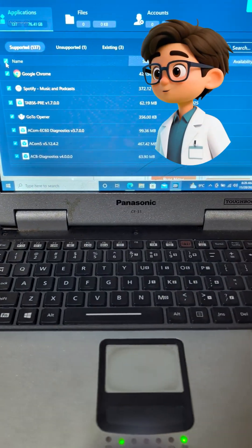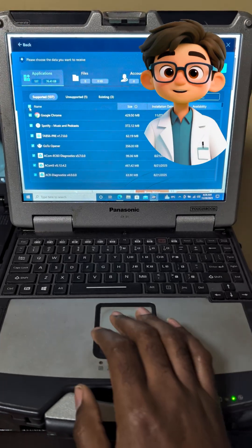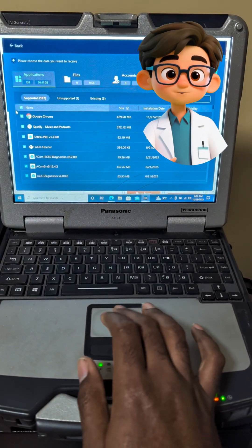Out of 100 programs, I might only need 50. PC Trans lets you see everything and check only what you need. This keeps your new PC clean and clutter-free.